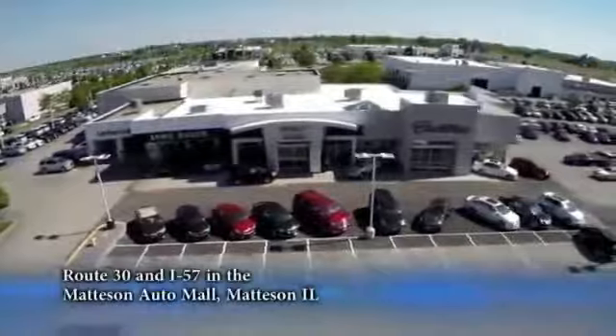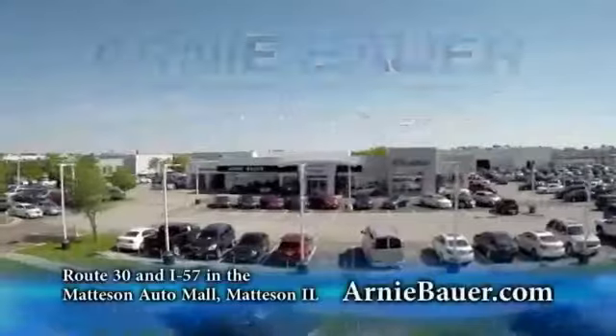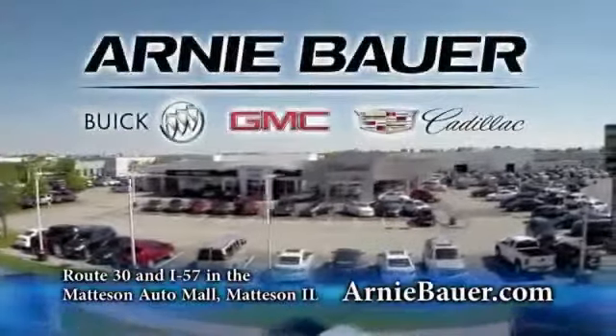The area's finest new and used cars, brought to you by Arnie Bauer Buick GMC Cadillac in the Matteson Auto Mall and ArnieBauer.com. You'll find more power at Arnie Bauer.